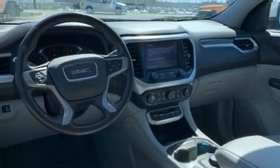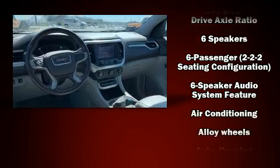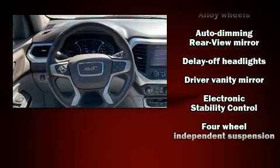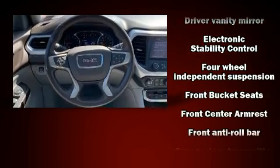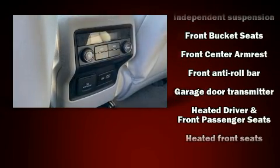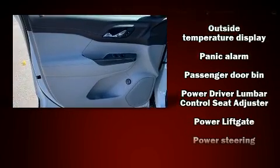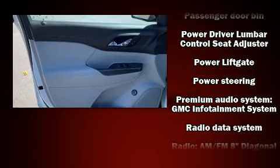Safety equipment has been integrated throughout, including dual front impact airbags with occupant sensing airbag, head curtain airbags, traction control, a security system, OnStar, and four-wheel disc brakes with ABS. Brake assist technology provides extra pressure when applying the brakes.